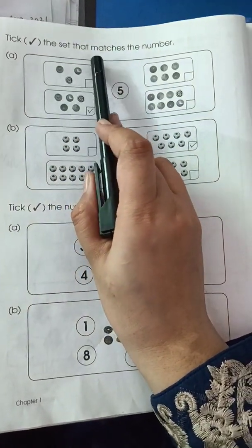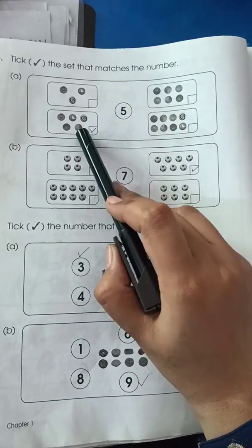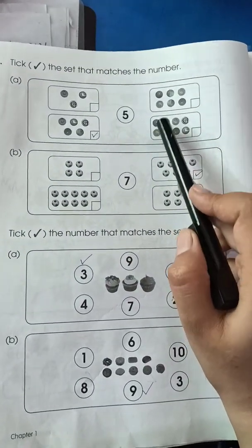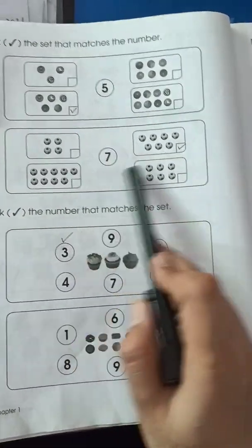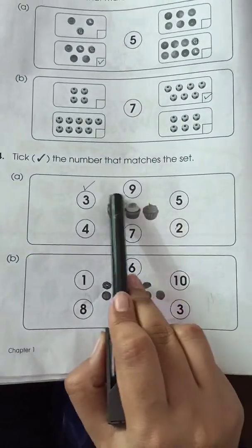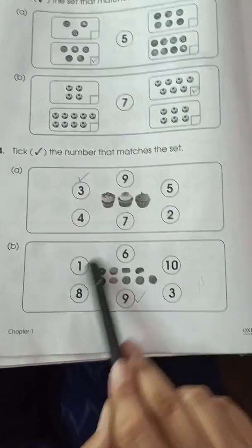Page number 4. In this page you have to tick the set that matches the numbers. Here you have to see there are different marbles in each box. Count the marbles and tick which are the same as the numbers. For example, count 1, 2, 3, 4, 5 — so this is 5, and we tick here. For part B, you have to count 7 balls and tick the 7 balls. In this picture you have to tick the numbers that match the set — count the set and tick the number. Count 1, 2, 3 — so I have to tick 3. Again count and tick the number — 9.